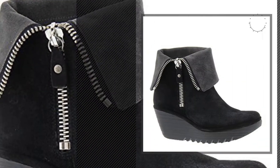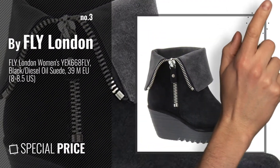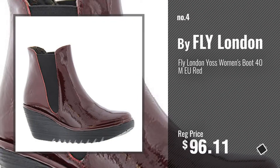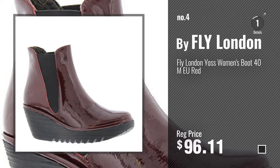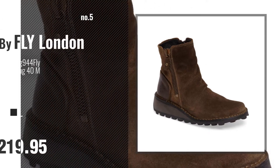Number 3. Get your favorite women booties now — just click this circle in the corner. Number 4, number 5, also by Fly London.